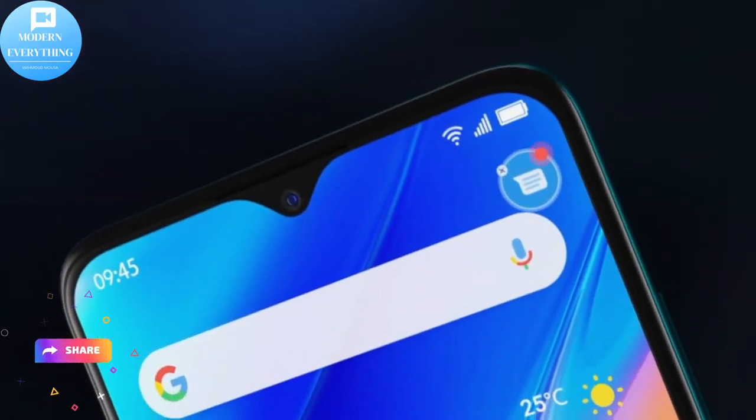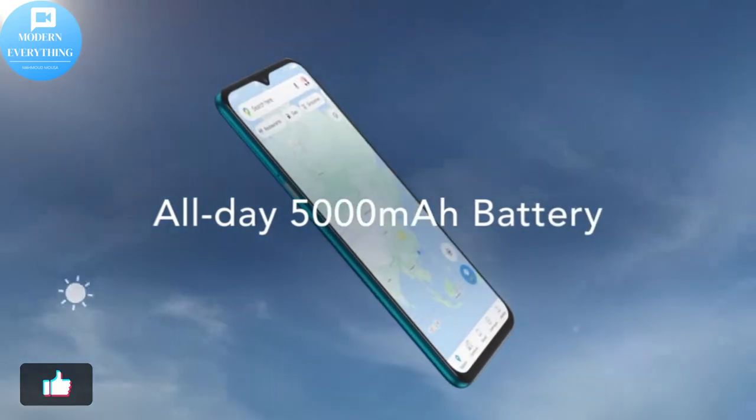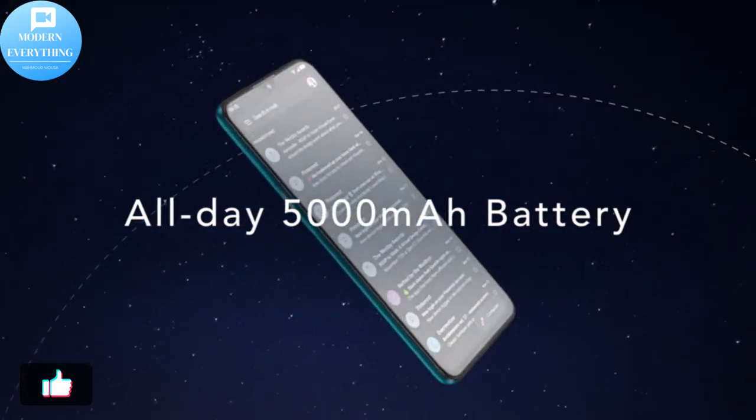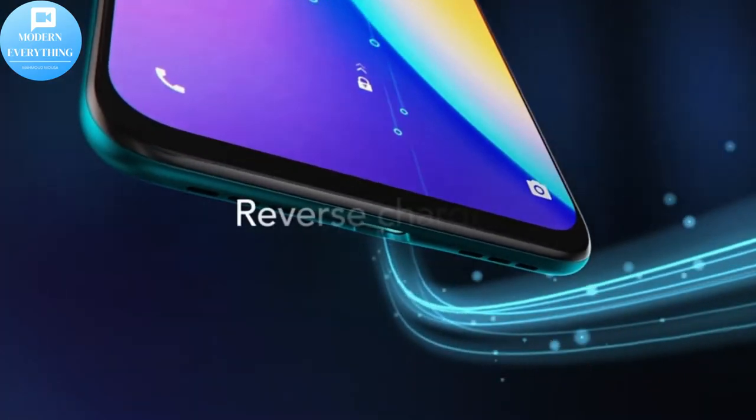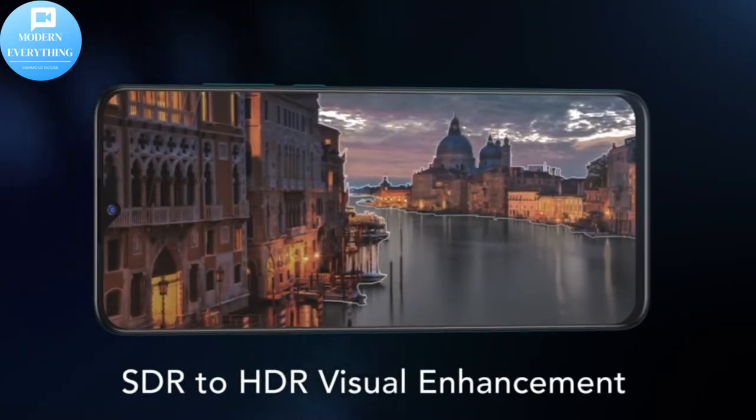TCL 20 SE Android 11 smartphone, unlocked cell phone, 6.82-inch HD display, 4GB RAM, 128GB storage, 5000 mAh battery, 48MP quad camera, dual speakers, octa-core, US version, 4G compatible for AT&T and T-Mobile.